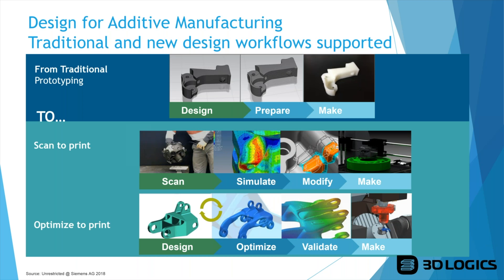Looking at Design for Additive Manufacturing: traditionally we would design, prepare, and make a part. Now we can do things almost entirely digitally — scanning, simulating, modifying, and printing a part. We can also optimize a part for printing, validate it using simulation tools, and then send it to 3D printing setup or machining, however the part is going to be made.